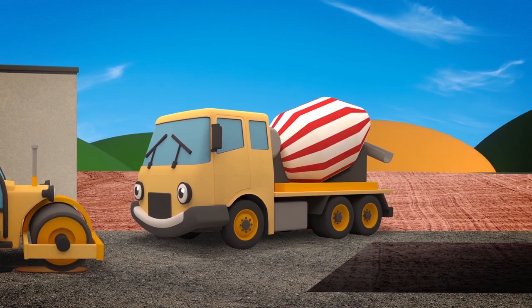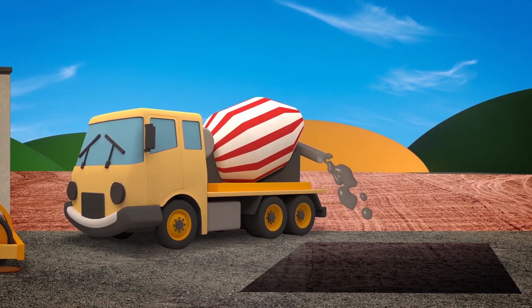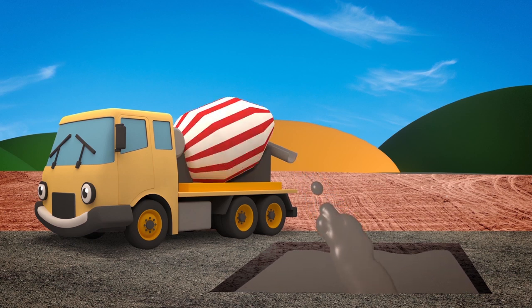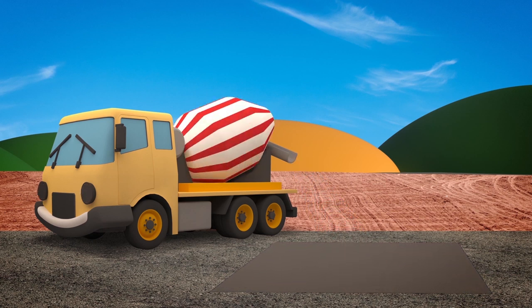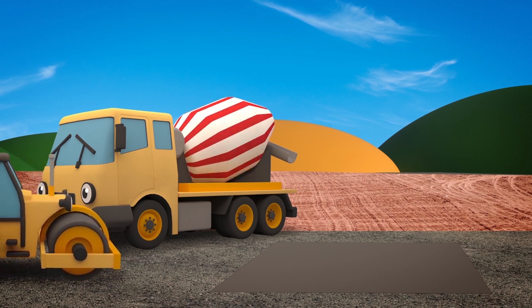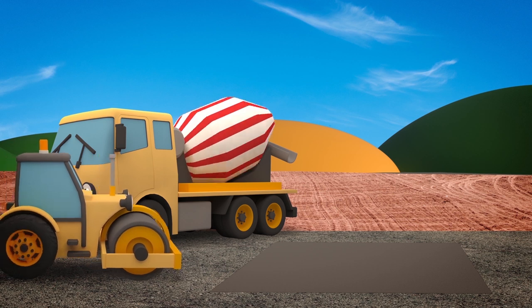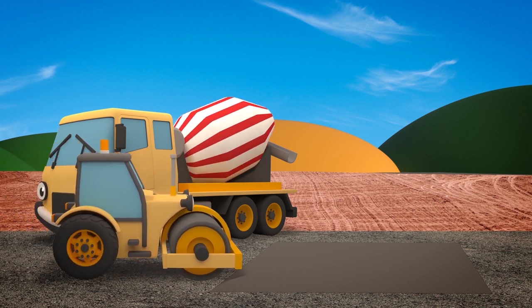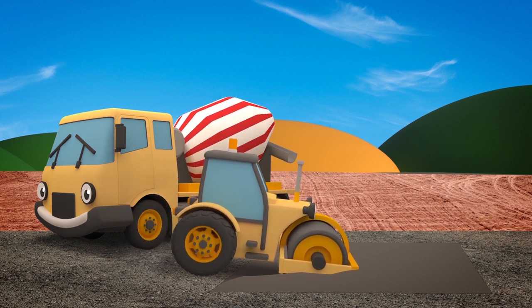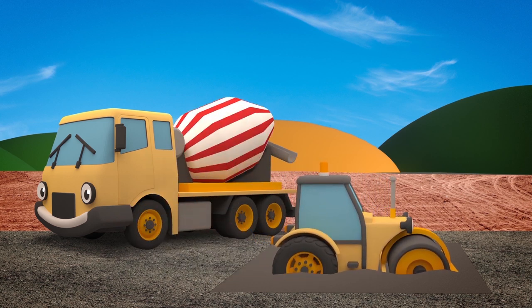It looks like Celia's filling that deep hole with concrete. When concrete dries, it's rock hard and good to build on. Oh no! Look out, Rick! Don't roll into that concrete — it's only just been poured and it's far too deep! Too late! Oh dear! Rick is stuck and Caroline the crane's at another job and she's not here to pull him out!